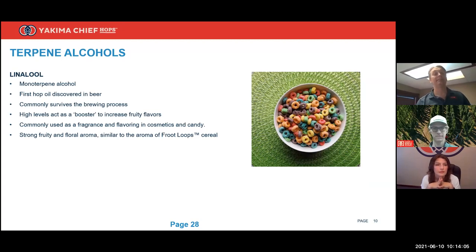Linalool is essentially the first hop compound ever found in beer, discovered back in the 1970s. It's very fruity — some say it tastes like Fruit Loops. If you're looking for a variety high in linalool, Laurel seems to be the leader. It's a very commonly used compound — you can check the back of ingredients on soaps, lotions, and fragrances and you'll likely see linalool on the label.